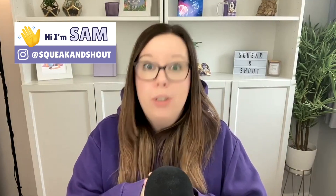Hey there Etsy seller and welcome back. I'm Sam and let's dive straight into these five tips that you can implement today to help improve your rank in the Etsy search results.